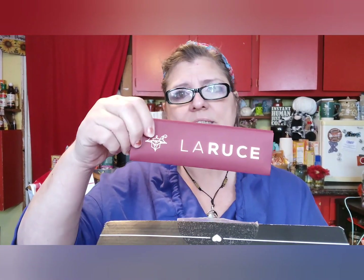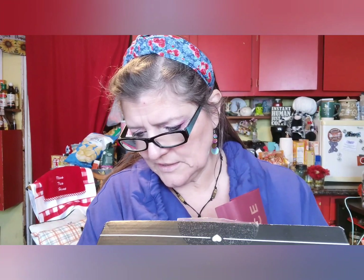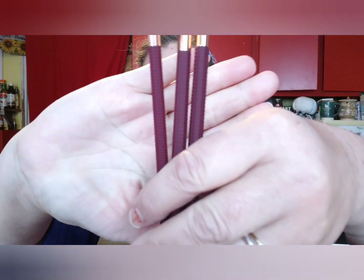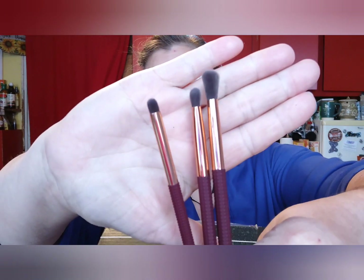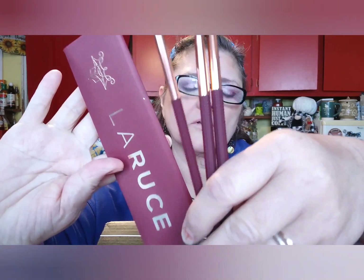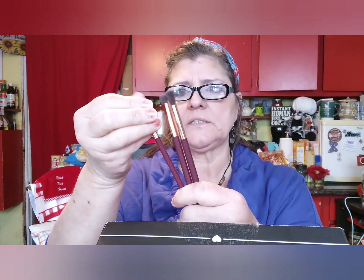Three-piece eye brush set — $38. It's like a mauve color, almost purple, just like the container. They feel really nice.